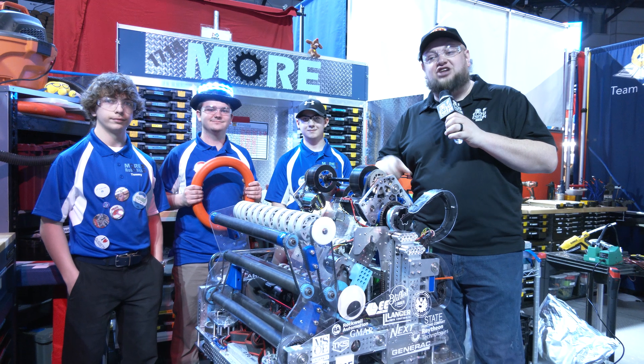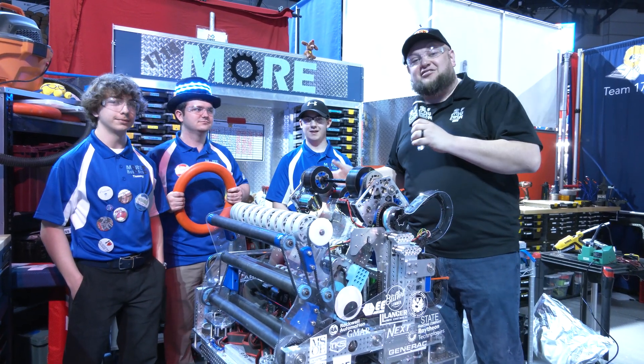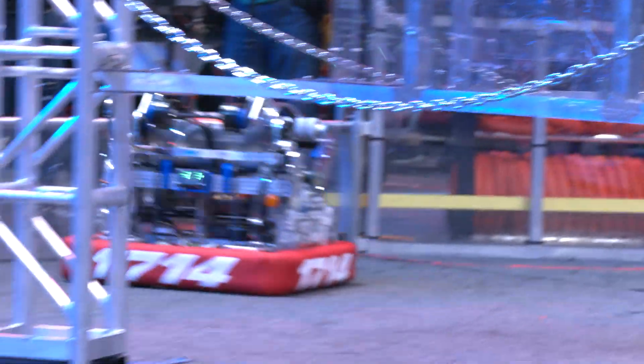Hey everybody, it's Tyler here at the Wisconsin Regional check-in. What's better in robotics? More robotics! That's right, More Robotics 17-14. Winners last year at the Wisconsin Regional, so I'm looking to avenge your title. Once again number one seed just a couple weeks ago up in Duluth, so looking for big things here.